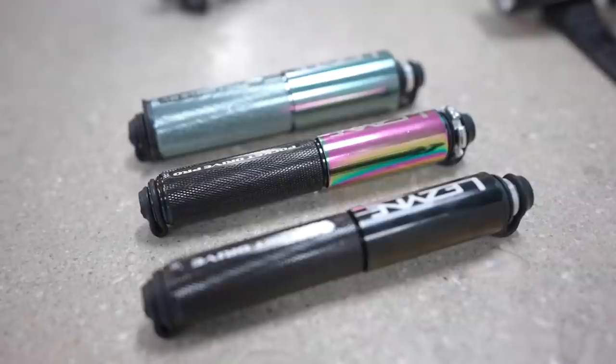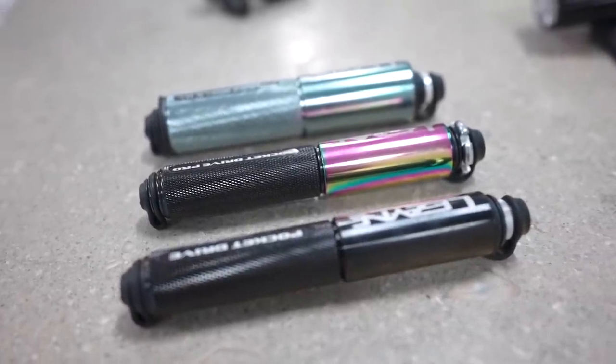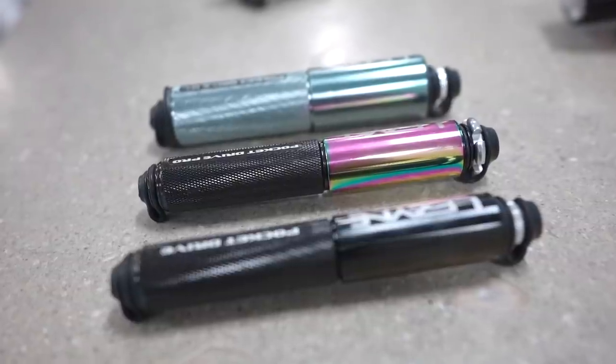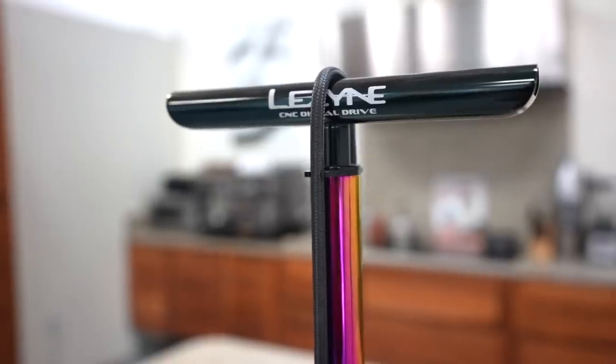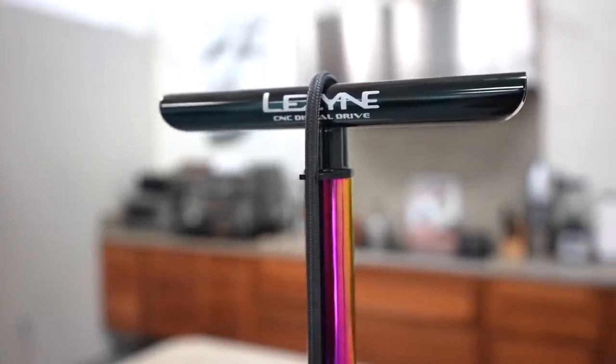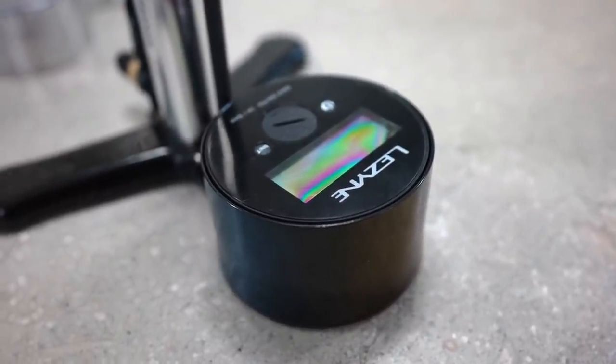Is there a tool that you feel like people really associate with Lezyne? Definitely the hand pumps. We have some hand pumps that haven't changed since the first year. We did the nice CNC machined aluminum design, the overlapping handle, the integrated hose, and that really just redefined that category. A lot of the stuff you do — multi-tools and pumps — they're fairly common bike products. How do you guys add value? What's the Lezyne special sauce?